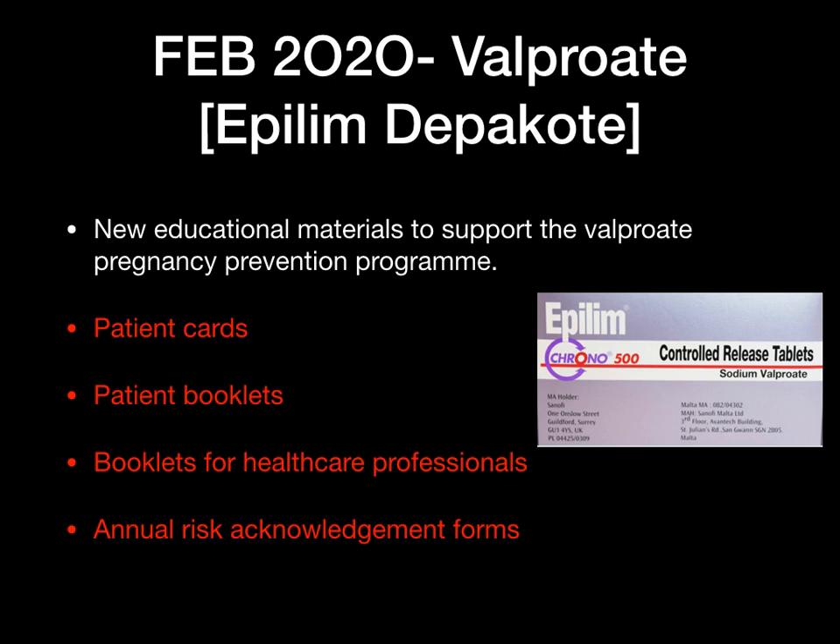The next one, which is very popular and should probably come up in your exam, is Valproate. This isn't about new information — there were updates last year from the MHRA regarding the Pregnancy Prevention Program. This year the focus is on improvement and new educational materials to support the pregnancy prevention program, including patient cards, patient booklets, booklets for healthcare professionals, and annual risk acknowledgement forms.